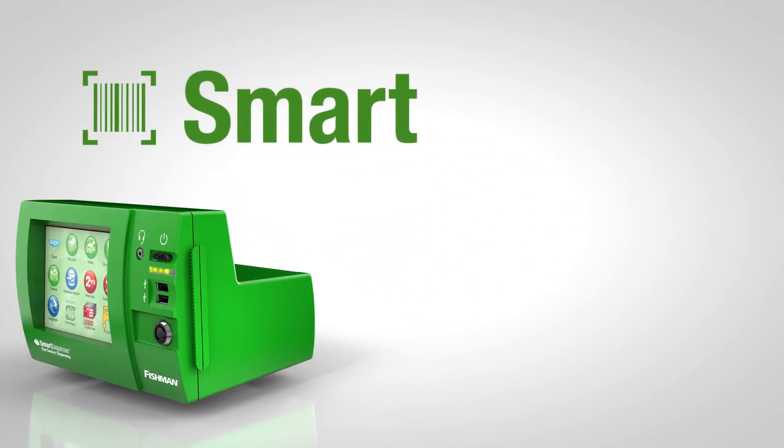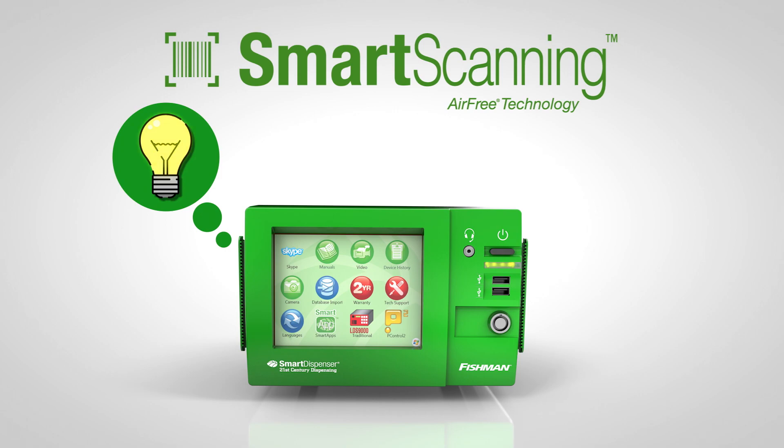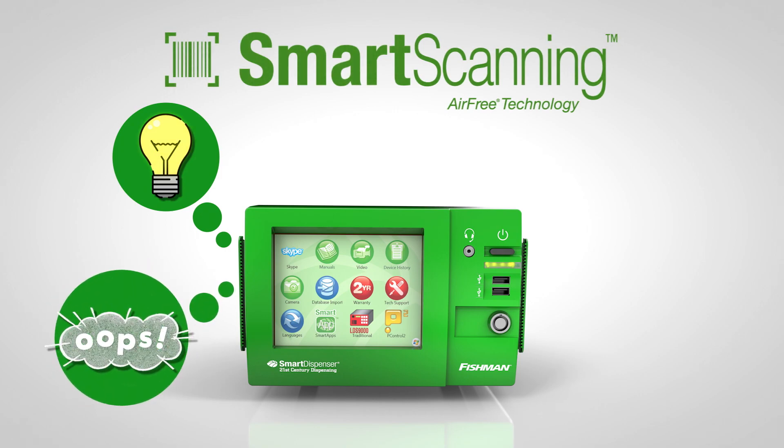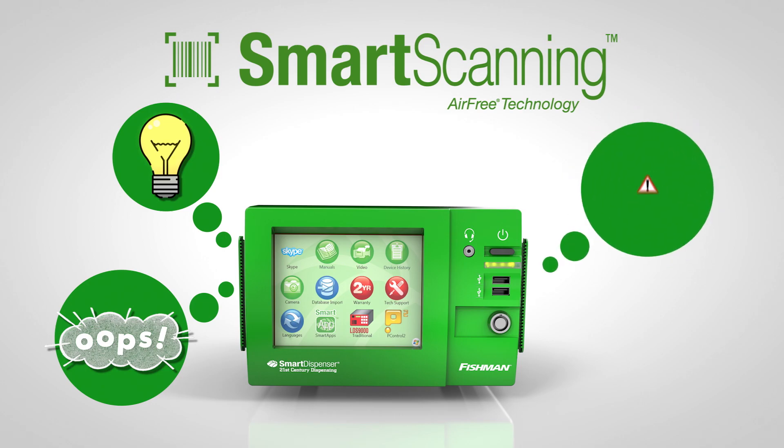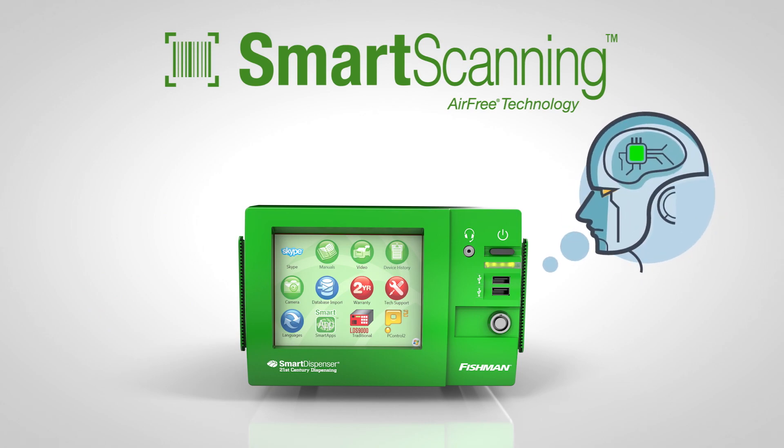Imagine having technology that's not only smart enough to make decisions on its own, but that also comes with the ability to help eliminate human error and mitigate risk, both real and potential, from your assembly processes. That intelligent technology is here. It's air-free technology from Fishman Corporation.